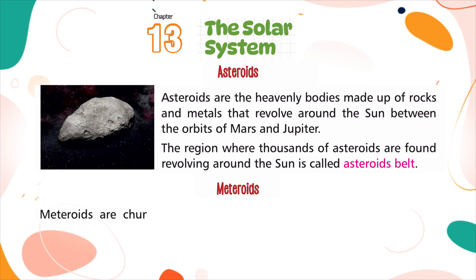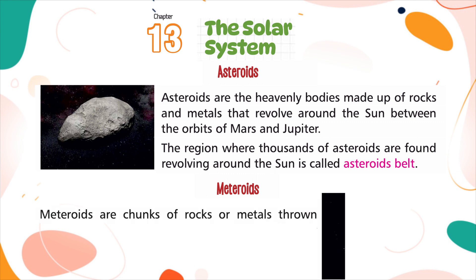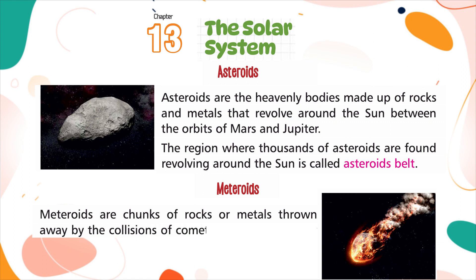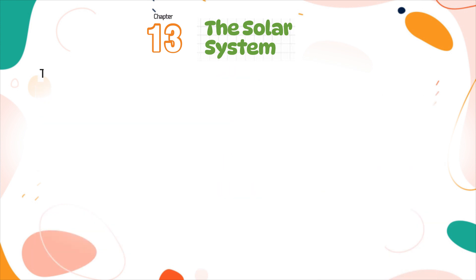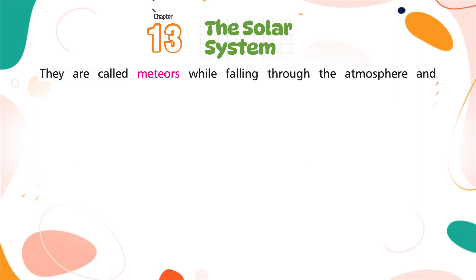Meteoroids are chunks of rocks or metals thrown away by the collisions of comets or asteroids. Many meteoroids fall towards the earth's atmosphere and get completely burnt. They are called meteors while falling through the atmosphere and meteorites when they reach the earth's surface.